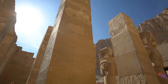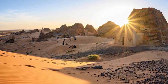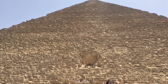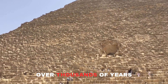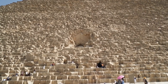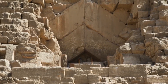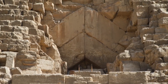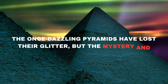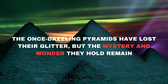Imagine the pyramids standing tall, gleaming like a giant diamond under the bright sun — it must have been a breathtaking sight. But here's a catch: over thousands of years, erosion, rainfall, and even earthquakes have gradually washed away this sparkling limestone. Some evidence suggests that people might have even taken pieces of this limestone to build smaller houses and statues in Egypt. So the once-dazzling pyramids have lost their glitter, but the mystery and wonder they hold remain.